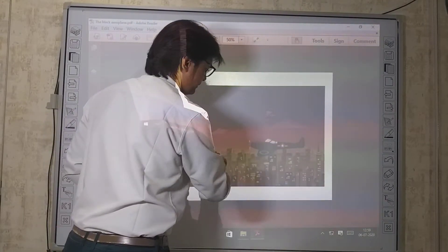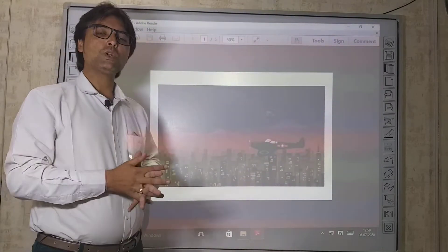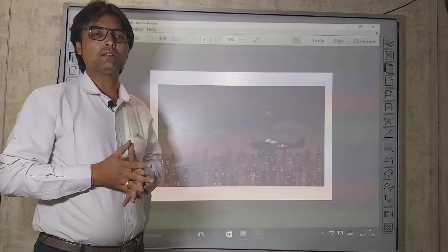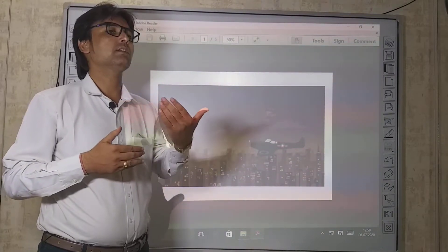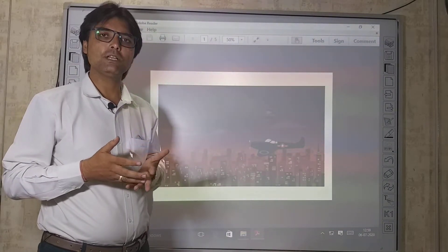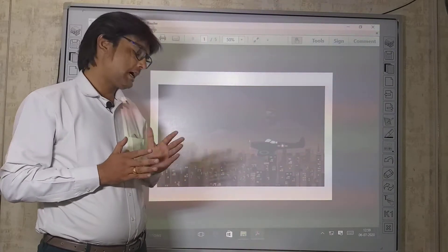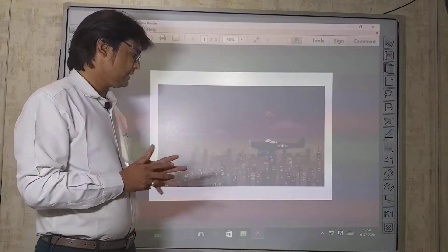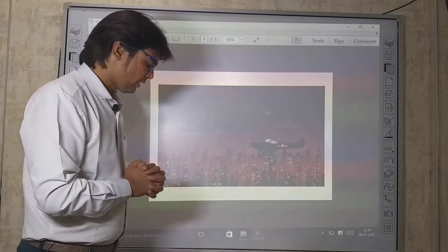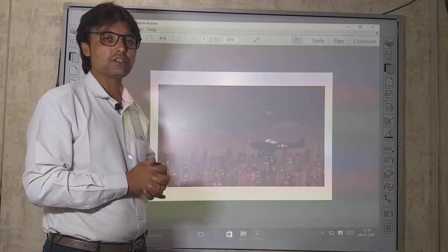The Black Aeroplane — now what is a black aeroplane? A black aeroplane can simply be painted black. But what is 'The Black Aeroplane' in this story? That we will come to know after going through the story. This is the story of a pilot — his courage, his determination, and his patience.